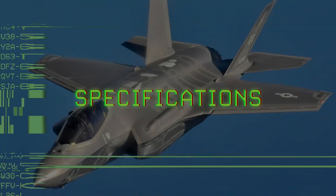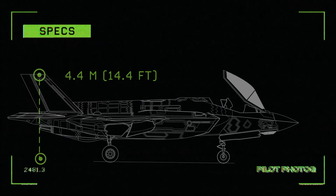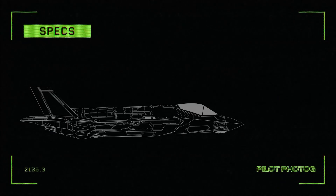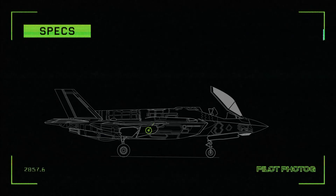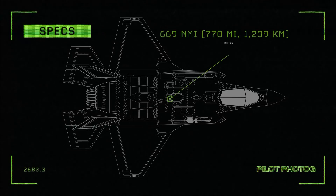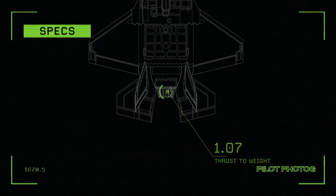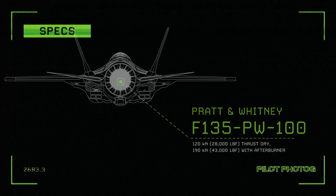Specifications for the F-35A: Length: 15.7 meters. Height: 4.4 meters. Wingspan: 11 meters. Maximum speed: Mach 1.6 at altitude. Empty weight: 13,290 kg. Maximum takeoff weight: 31,751 kg. Range: 669 nautical miles on internal fuel. Thrust-to-weight ratio: 0.87 at gross weight or 1.07 at loaded weight with 50% internal fuel. Engine: 1 Pratt & Whitney F135-PW-100 afterburning turbofan producing 120 kN thrust dry or 190 kN with afterburner.